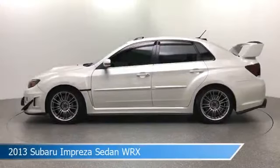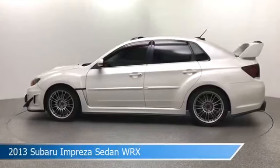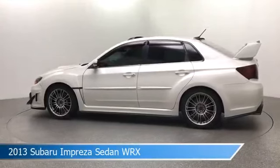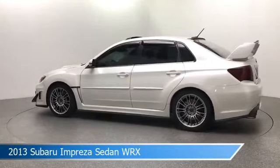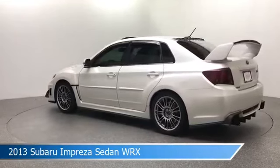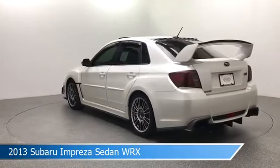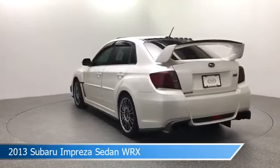Take a look at this 2013 Subaru Impreza Sedan WRX, equipped with a close-ratio 6-speed manual transmission in satin white pearl. This car comes with some great features including all-wheel drive, heated seats, alloy wheels, anti-lock brakes and more. Come in and check it out today.